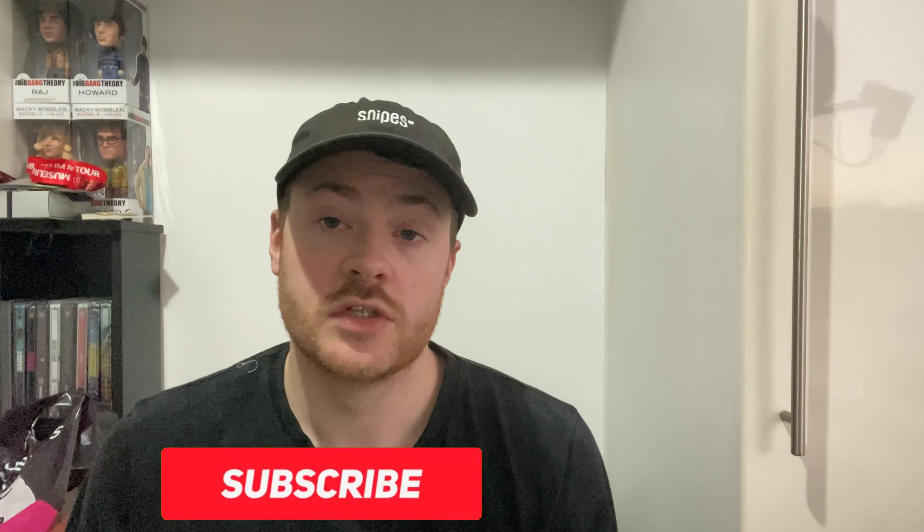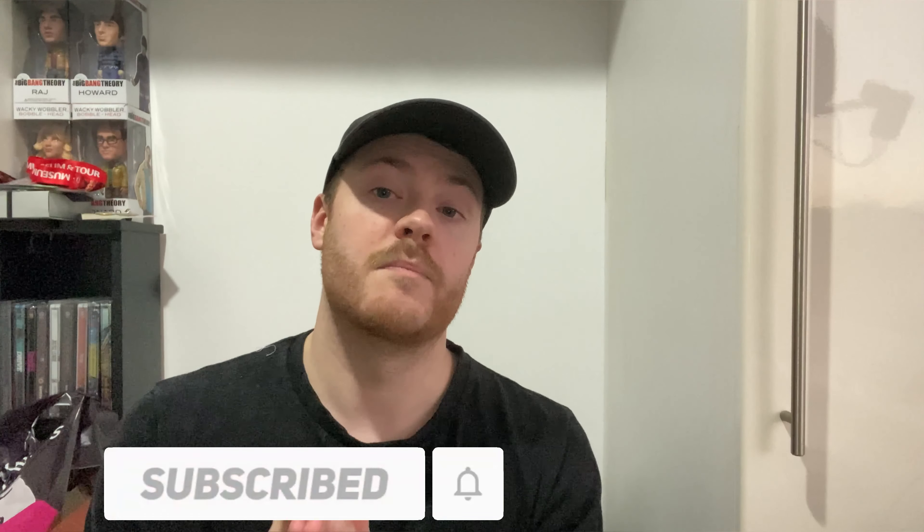Thank you so much for watching! I really hope you enjoyed today's video. If you did, please leave a like and hit that subscribe button if you haven't already. This is Blu-ray hunt number two — I did my first one about a week or two ago. I'll be doing more hunts in the future, visiting different stores, and hopefully I'll meet some of you along the way. I've got a meetup planned in Liverpool soon. Follow me on social media — all links are in the description. See you in the next one!